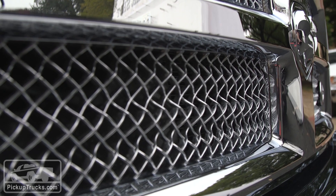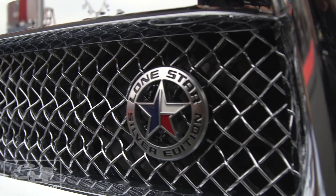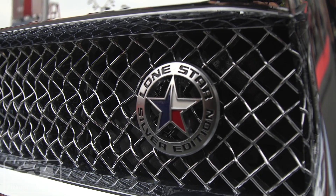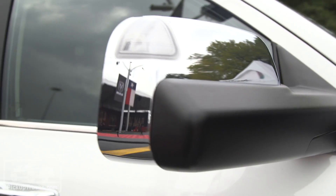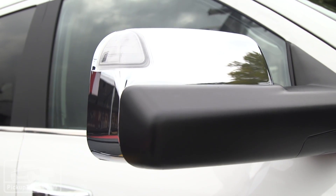Here are some of the details: a unique mesh grille, a very cool Lone Star Silver Edition emblem right on the grille, chrome surrounds, 20-inch chrome wheels, chrome rearview mirror, and chrome door handles.